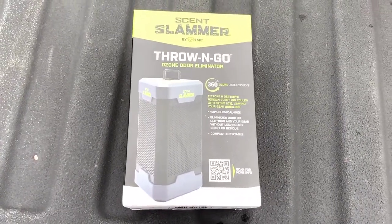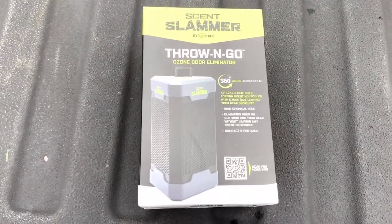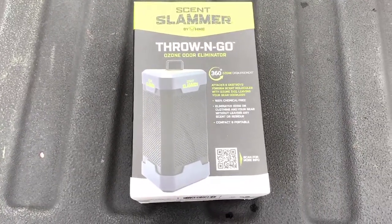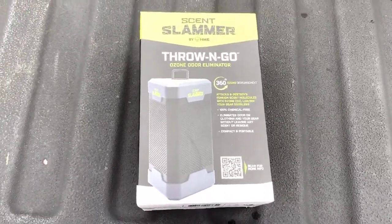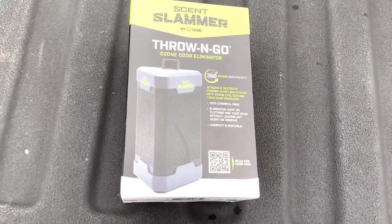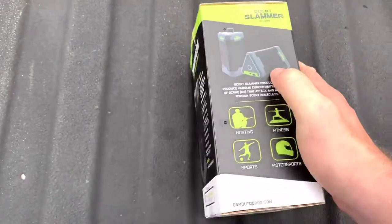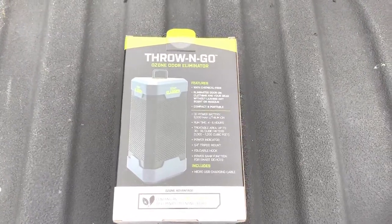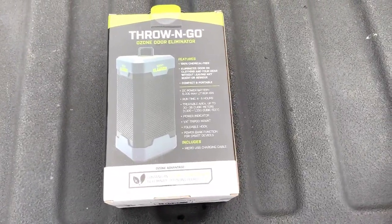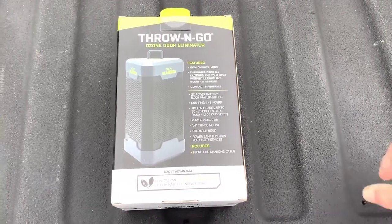I thought I'd do a quick show and tell on the product, share my experience with it. I'm pretty excited about it - I've already tested it out, so I'll give you my two cents. Here's what the box looks like - it's a nice portable compact unit. I'm in a four-by-eight box blind, so I think this will probably work pretty well at filling the whole blind with O3.